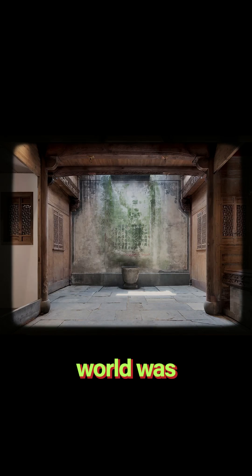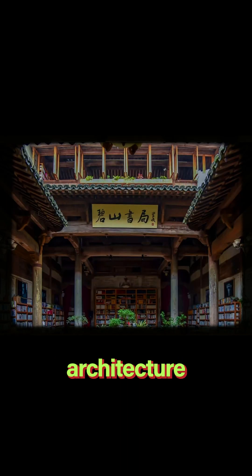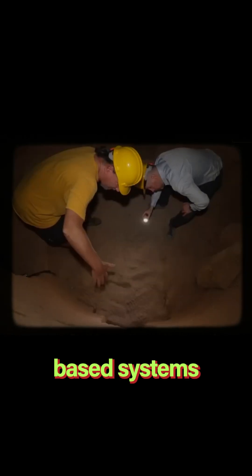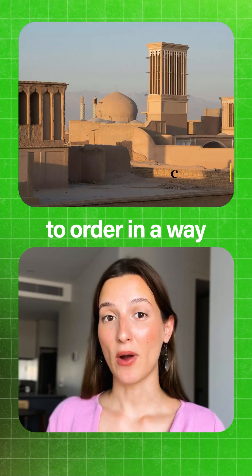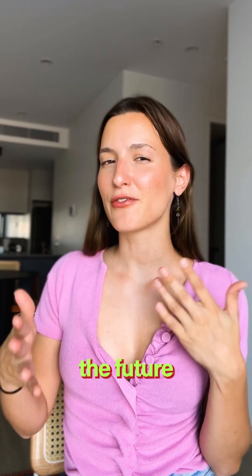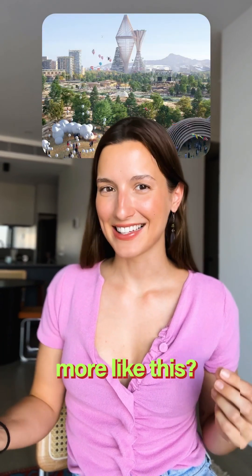The ancient world was full of examples of energy efficient architecture — sky wheels like the ones found in China, aqueduct-based systems throughout ancient Greece and Rome, and even terracotta wind catchers that were made to order in a way that could even provide refrigeration in homes. So I wonder, do you think the future of our cities looks more like this, or more like this?